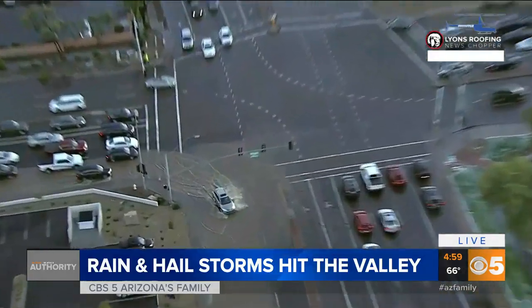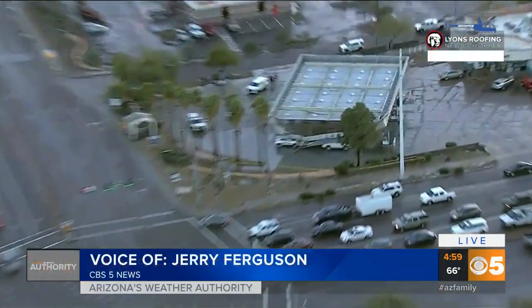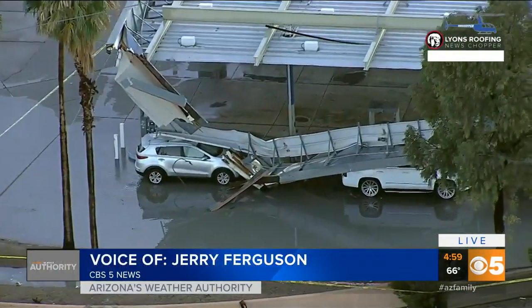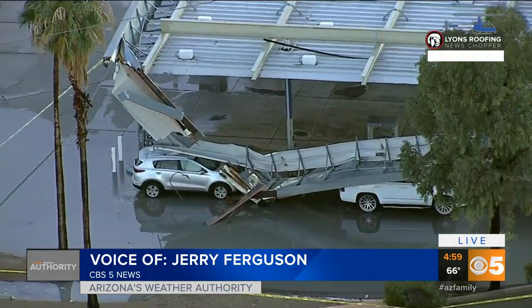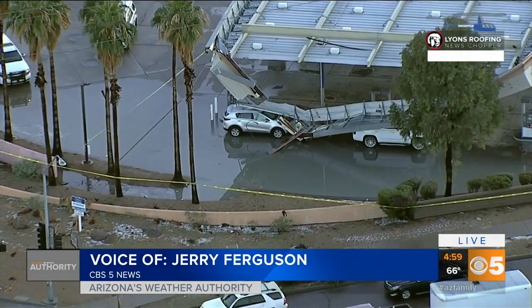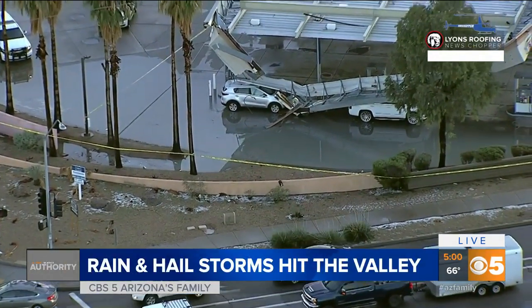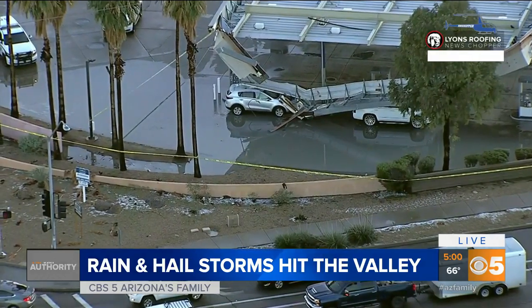I wanted to show you this intersection — first off, the deep water here, but even more impressive, not for these folks with these cars, is this storm damage at this gas station. It looks like the roof collapsed, and as I pull back, you might be able to see just a little bit of the residual hail on the ground. This is 67th Avenue in Bell, up in the North Glendale area.